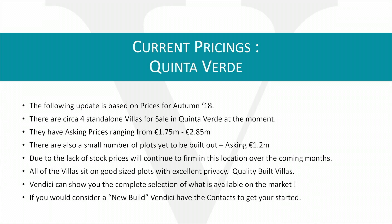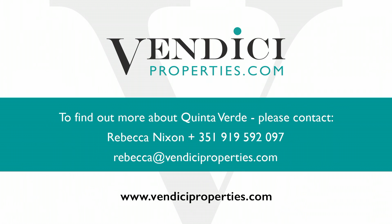Vendici can show you a complete selection of what is available. If you would consider taking on a new build, we have the contacts to get you started. Thank you for watching this local area guide about Quinta Verde. If you need any additional information about purchasing costs, running costs, or anything like that, just contact us — always happy to help.